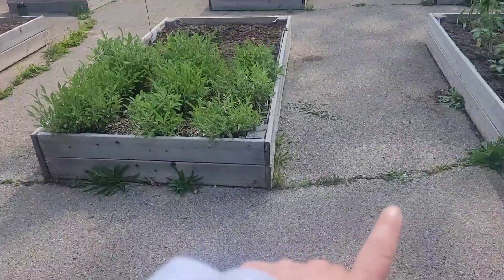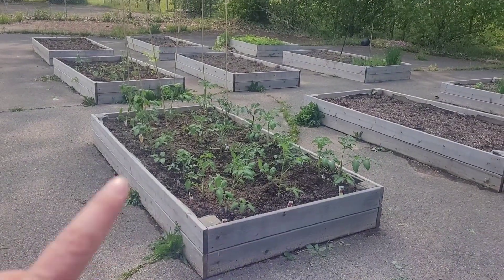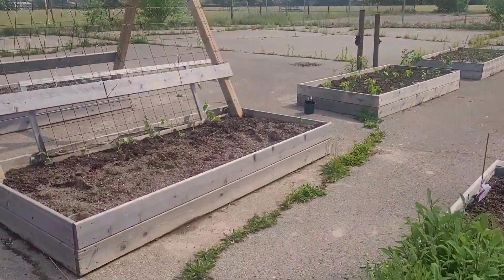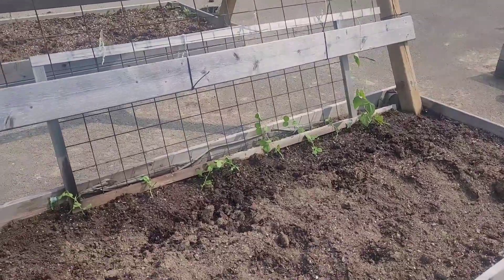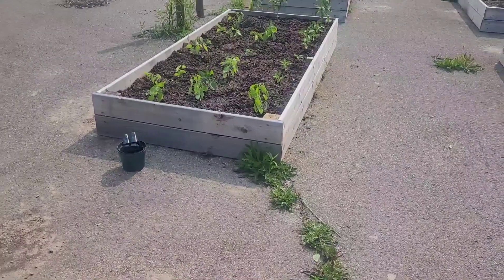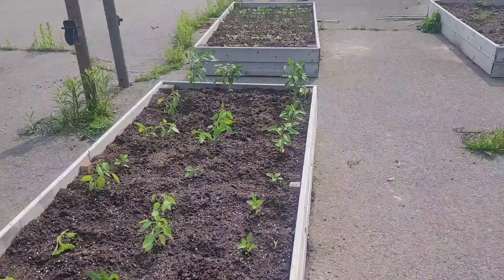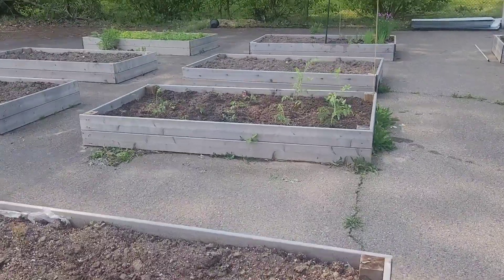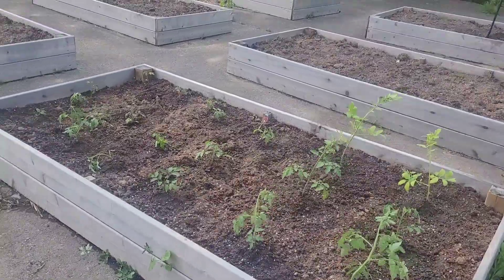We did another bed of tomatoes here — so they're all different kinds. That was the one that we did yesterday. And we did some snap peas over here as well as another climbing bean. So those are all little snap peas. Planted a pepper bed over here, so all the peppers are planted — almost all the peppers. And then one more tomato plant bed over here.